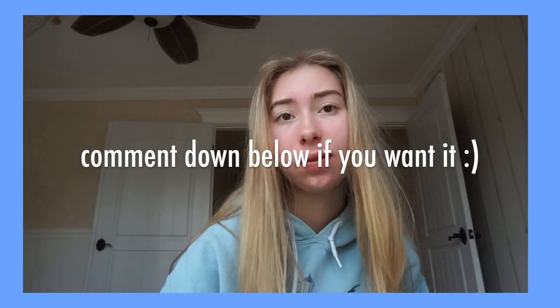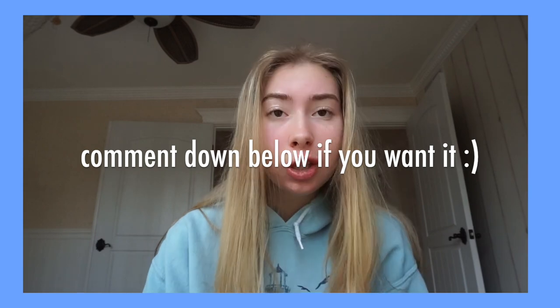I want to interrupt this video really fast because I decided to give away one of the bathing suits that doesn't fit me — it's the leaf print one you saw. If you want it and think it'll fit you, just comment down below and I'll favorite it and reply to you. I can private message you on Instagram or Twitter, get your address, and send it to one of you since I'm not going to wear it anyway. So if you want it, just comment below.